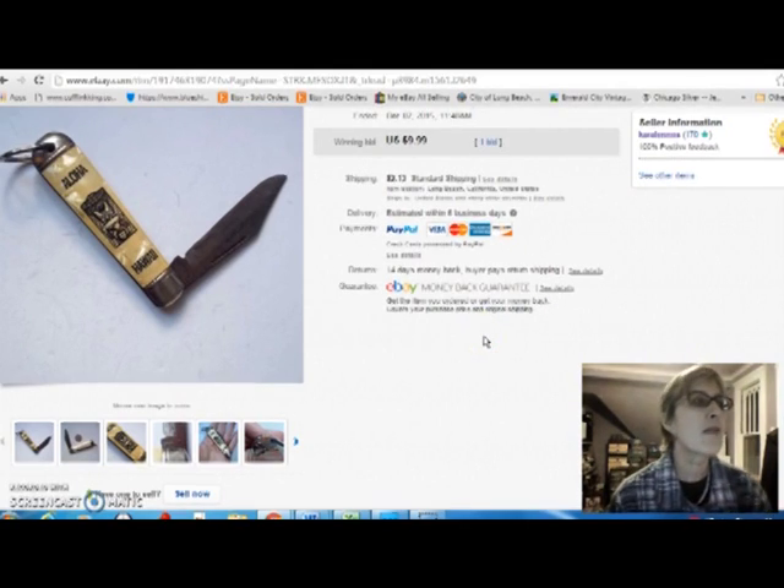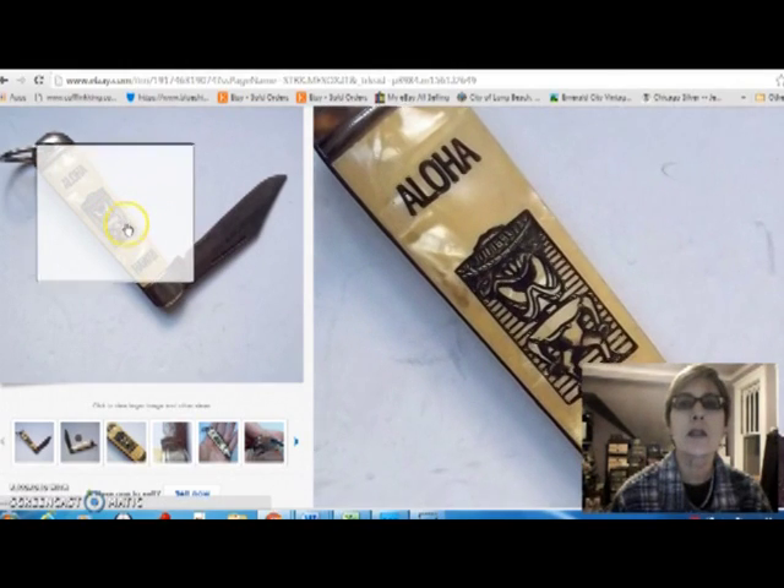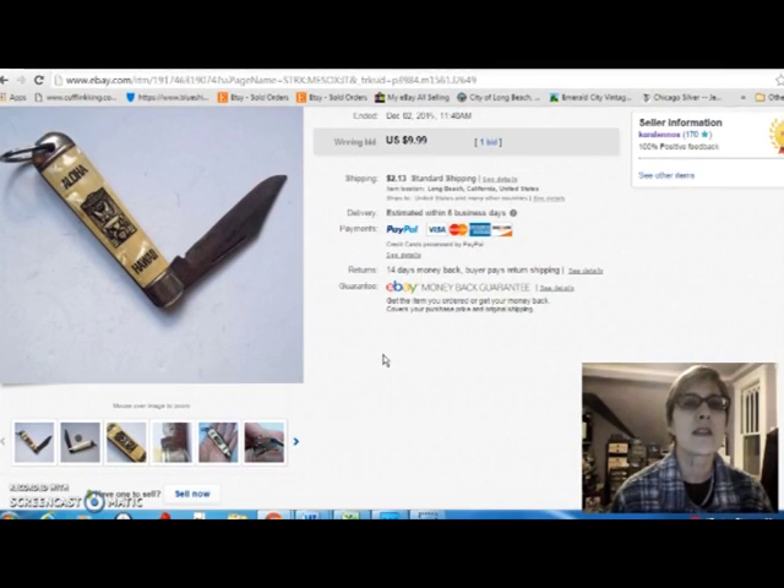I'm going to do eBay first because I only had one lonely little sale on eBay, and that was this little pocket knife, which is a souvenir from Hawaii. It's got a little tiki guy on it, and that sold for a whopping $9.99. I paid $5 for it, obviously hoping it was going to go a little higher. But that's kind of the way it is with these knives — you win some, you lose some.